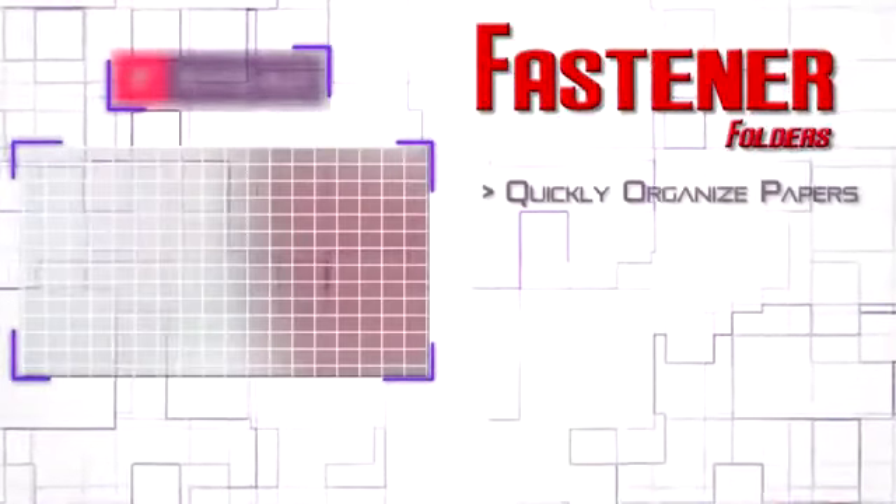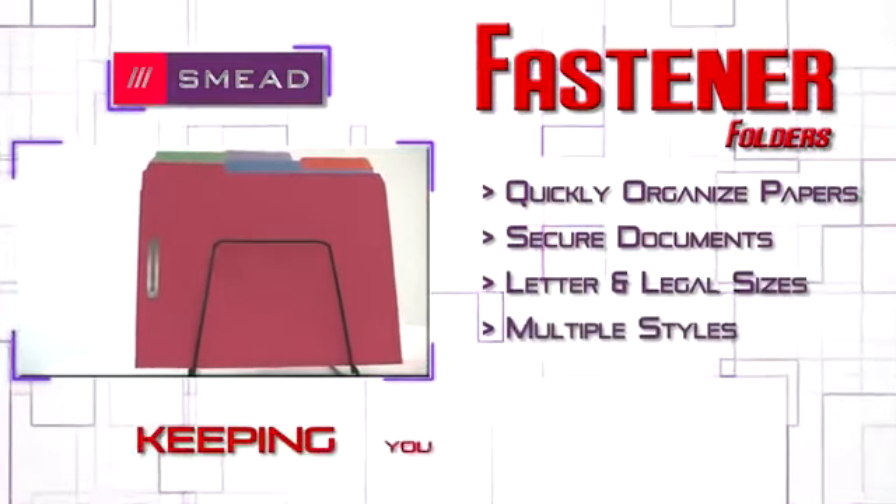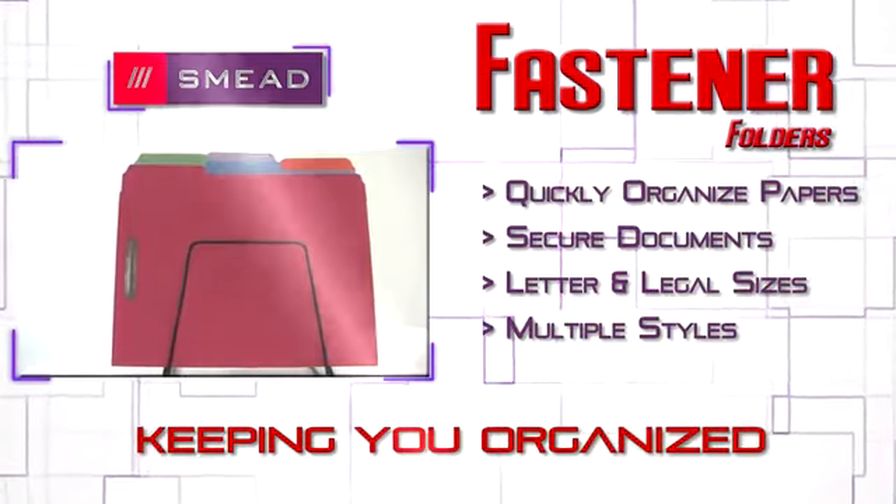Thank you for watching our video on the benefits of fastener folders. Visit Smead.com for more great organizing products as well as handy tips and tools.